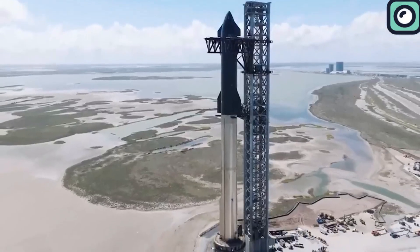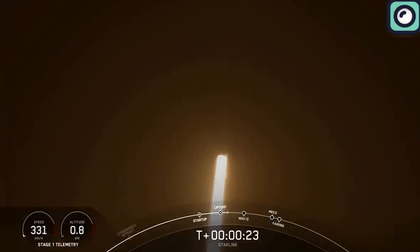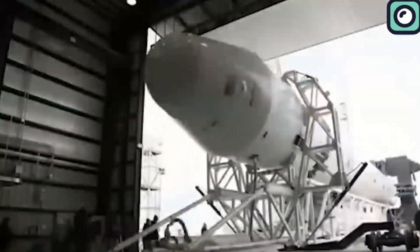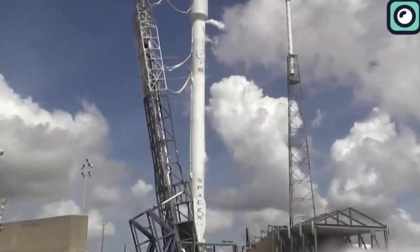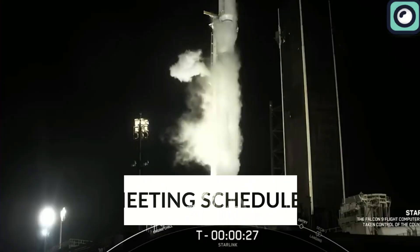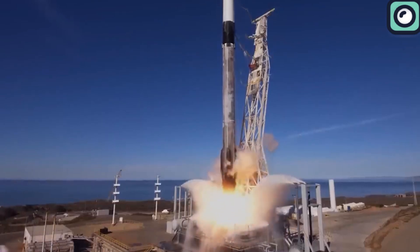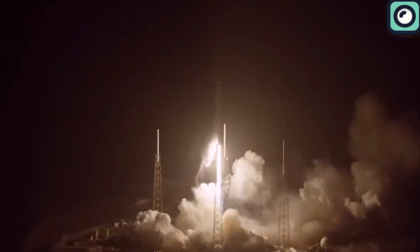Shortening the pad turnaround time is an important goal for space agencies and private space companies, as it can help increase the frequency and efficiency of space launches and reduce the overall cost of space travel. SpaceX used the best possible combination of factors, which eventually led them to have the fastest ever turnaround time. Fast turnaround times are becoming increasingly important for space companies, especially as the demand for satellite launches and other space missions continues to grow. Many space missions have specific launch windows, and missing these windows can result in significant delays and additional costs. Fast turnaround times can help ensure that missions are launched within the designated launch window.